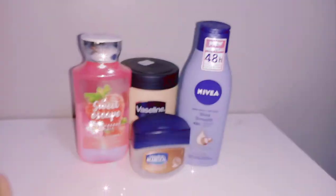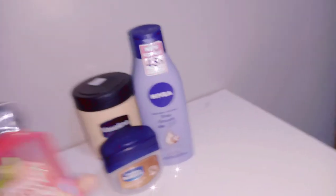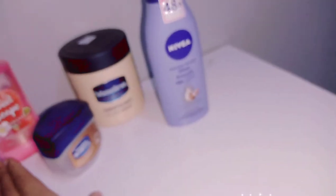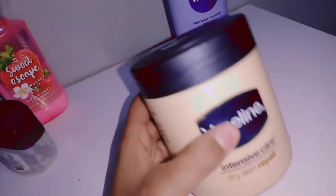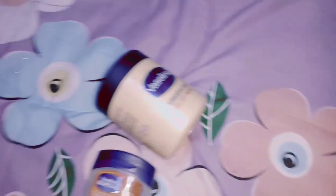As you can see, I have a variety of products to choose from. This one is from Bath and Body Works — Sweet Escape. This one is just Vaseline. Today I'm only applying this one on my face. I usually use the rest when I'm going out, so today I'm just going to use these two.